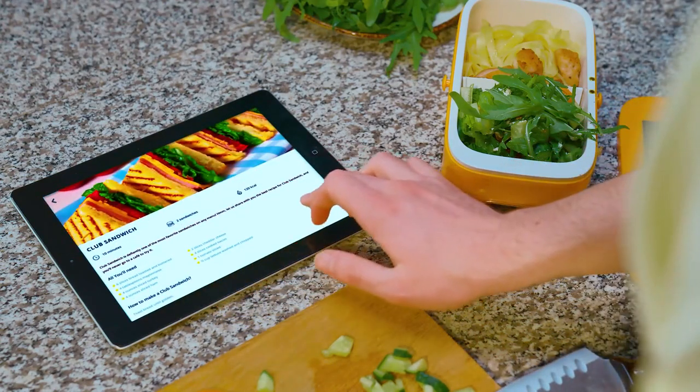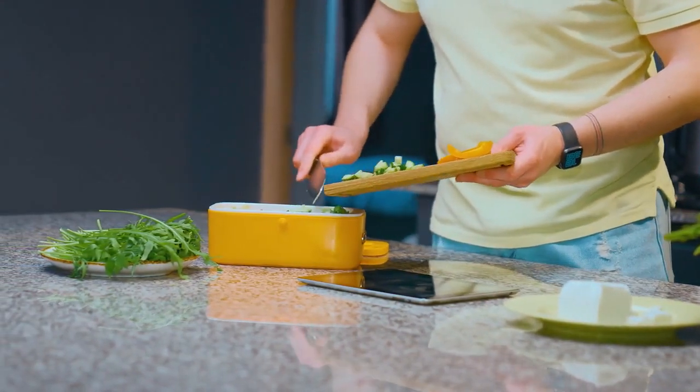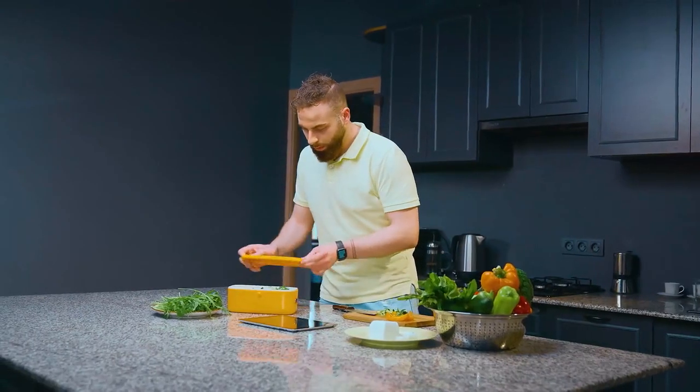Also, you can use the Sunnyside app for different recipes. Look at how much space it has. You can put in cucumber, rice, and anything you want in a single box.